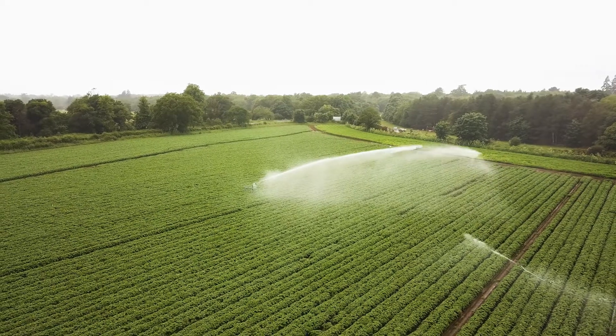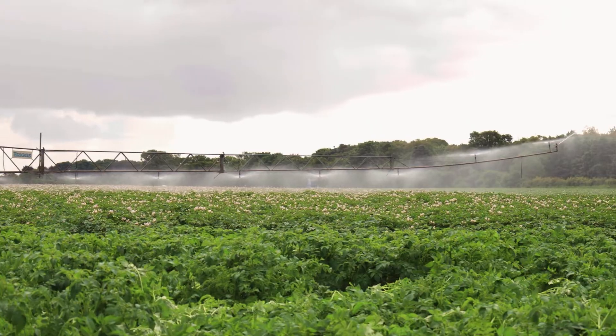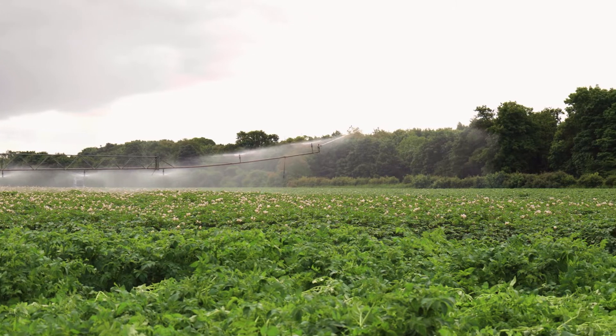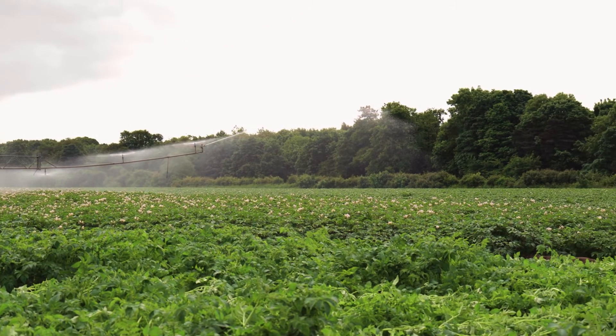By the middle of the century you've got to find almost twice as much water as we have access to now to service industry, domestic use, the environment, and agriculture — so projects like this are going to be vital.